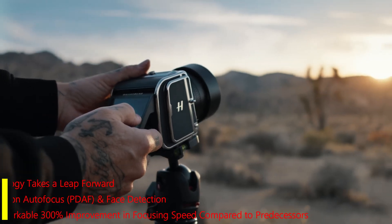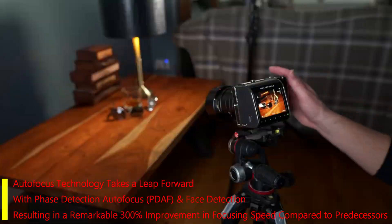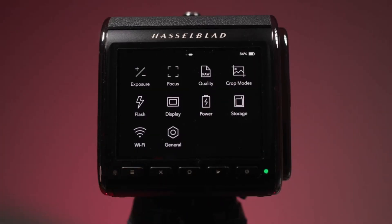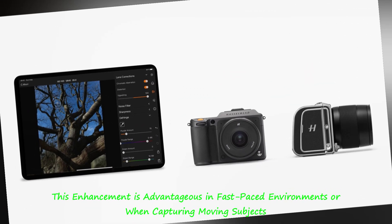Autofocus technology takes a leap forward with Phase Detection Autofocus (PDAF) and Face Detection, resulting in a remarkable 300% improvement in focusing speed compared to predecessors. This enhancement is advantageous in fast-paced environments or when capturing moving subjects.